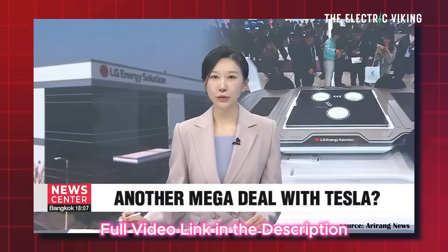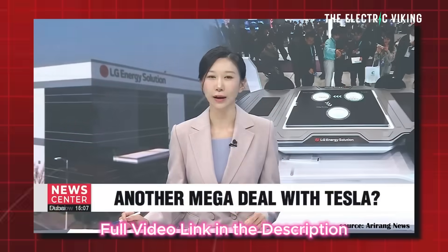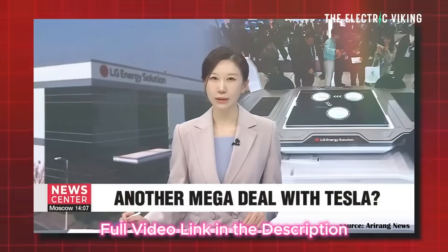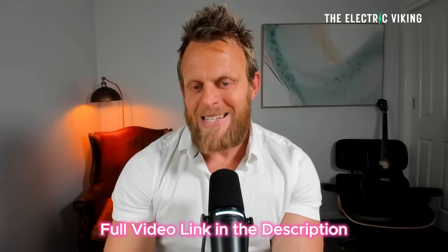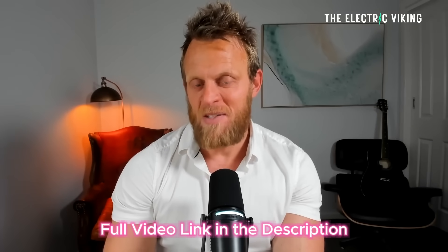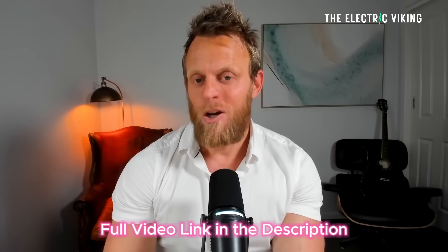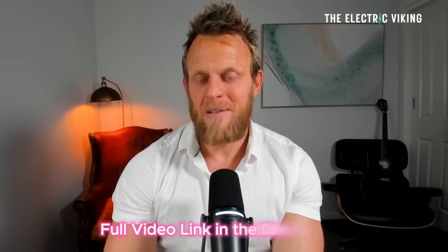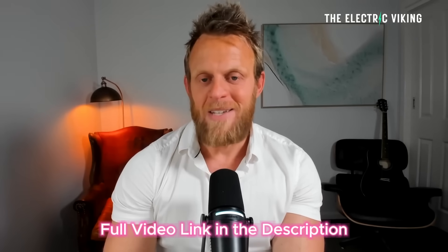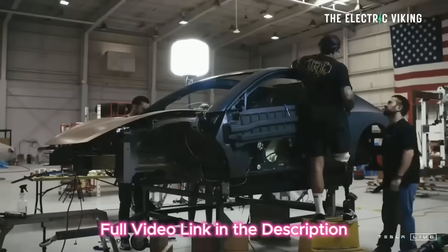South Korean battery manufacturer LG Energy Solution announced a landmark battery supply contract. Sources report the batteries might be supplied to US tech giant Tesla. If you hate Tesla — and there are a lot of people now that do — you're going to hate Tesla even more by the end of this video, because once again they have outsmarted the industry, and once again bizarrely everyone has completely ignored what they did, even though the facts are right in front of our face.